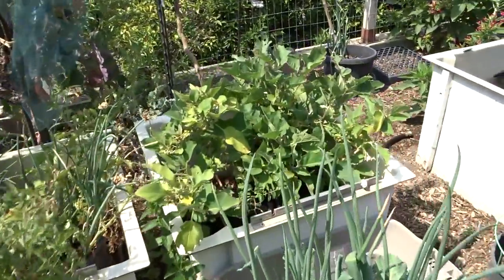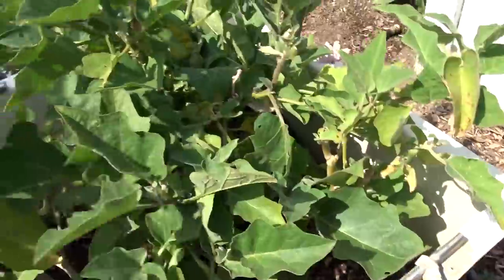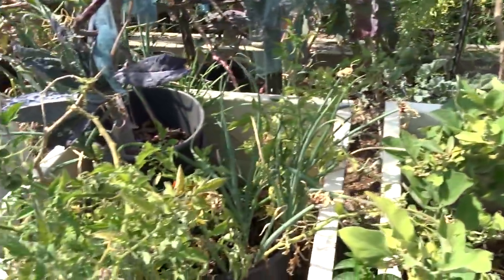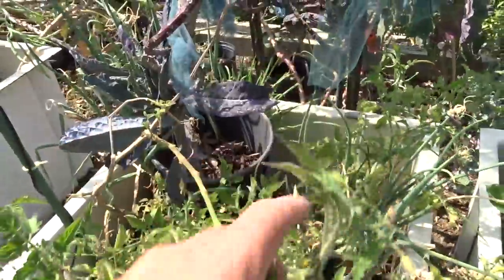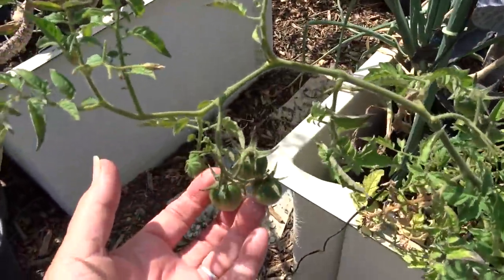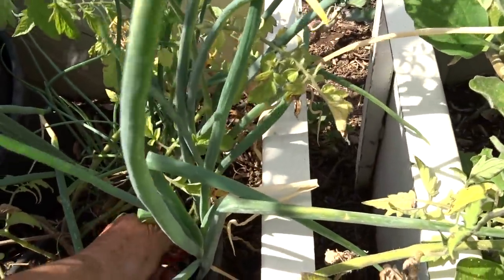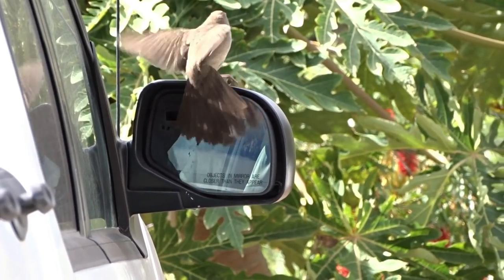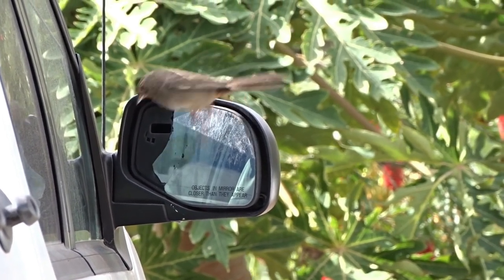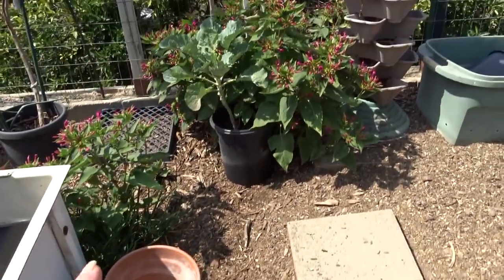Look at the eggplant — that's doing really good too. And I am growing tomatoes — look at this, full of tomatoes on a volunteer that came up. Isn't that cool? Full of tomatoes — they're gorgeous. Tomatoes are popping up everywhere. I've got them growing in my rainbow garden too.